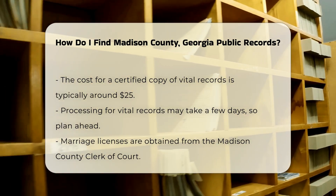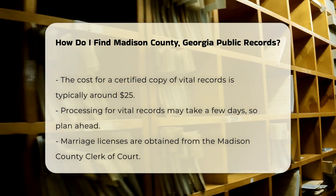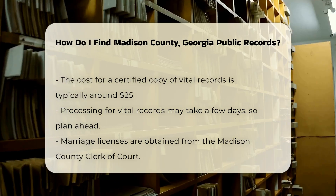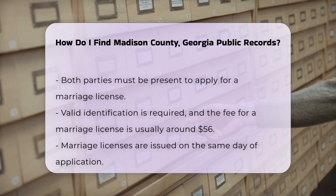For marriage licenses, you can go to the Madison County Clerk of Court. Both parties must be present to apply. Bring valid identification and pay a fee, usually around $56. The license is issued on the same day.